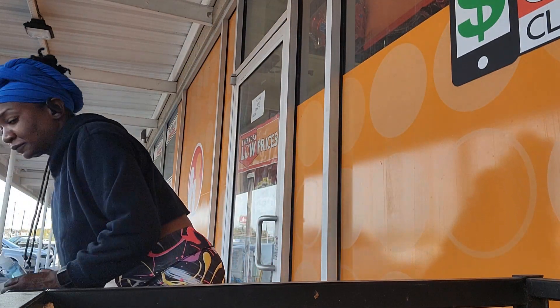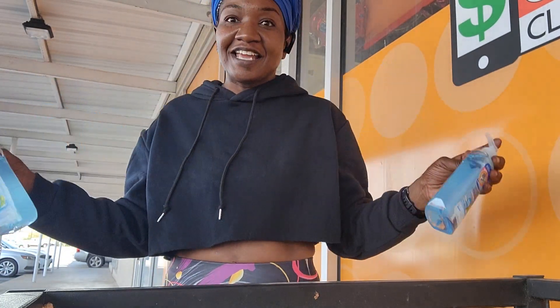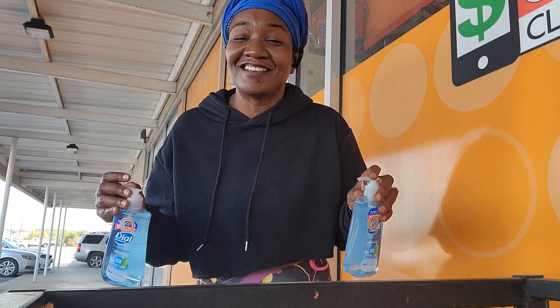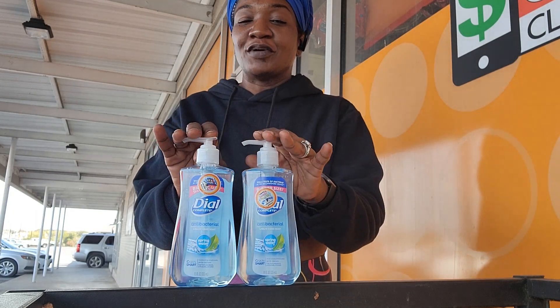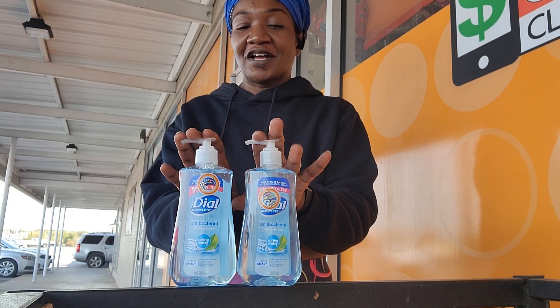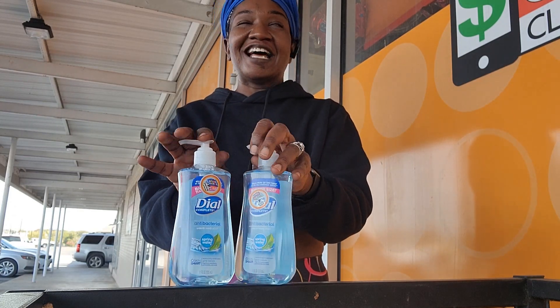Next up, we have this Dial Soap outer hand soap. Can you believe it? I put some body wash in that soap bottle — we got to make this stuff stretch. But that's good because people wash their hands. These are $2.75, and when you purchase two, there is a dollar coupon. Not the best coupon, but got to have it.